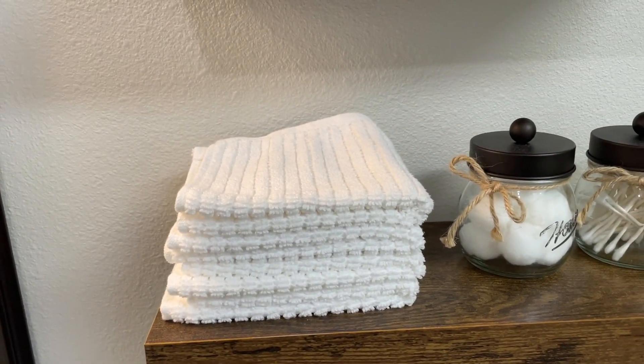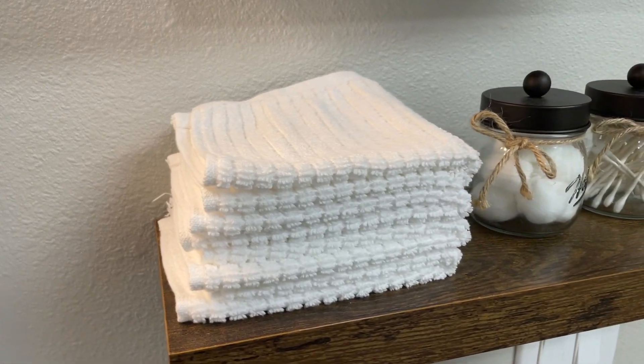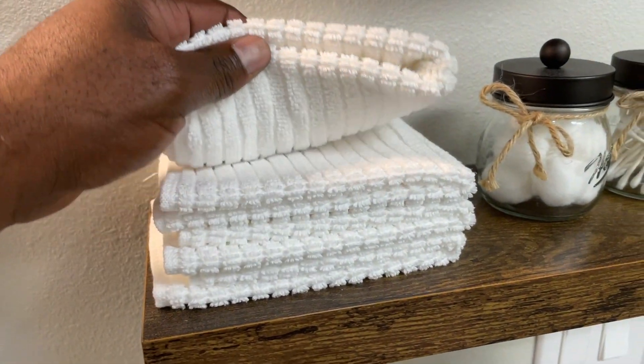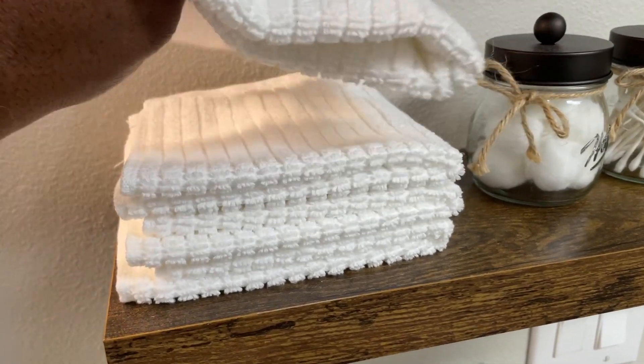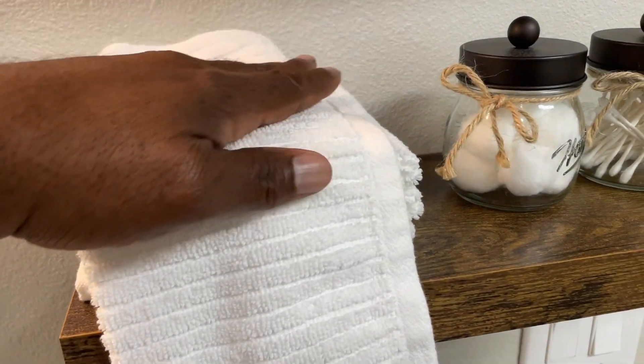One feature that truly stood out was their versatility. Not only did they excel in cleaning kitchen surfaces, but they were also perfect as washcloths. The dual functionality was a pleasant surprise and worked just fine for me during my stay at the cottage.